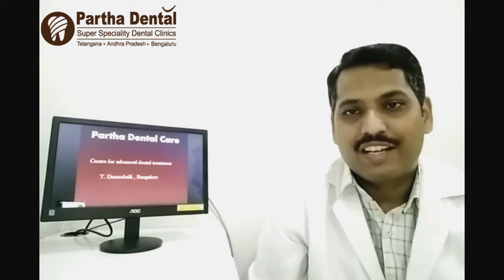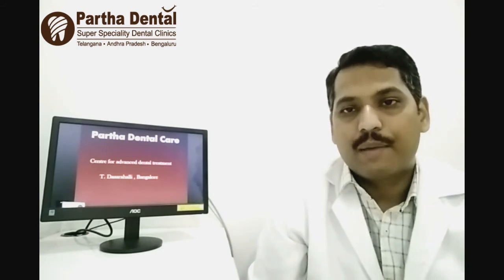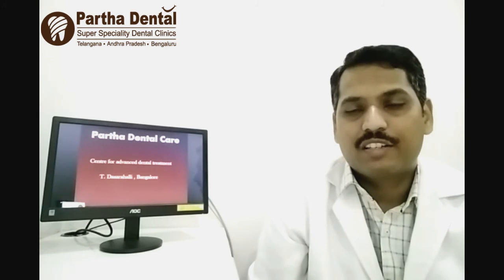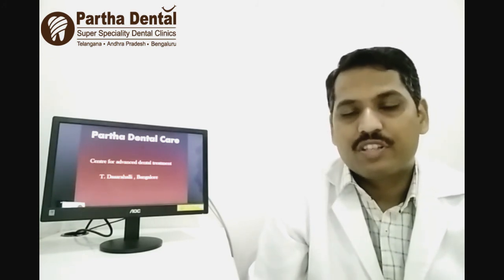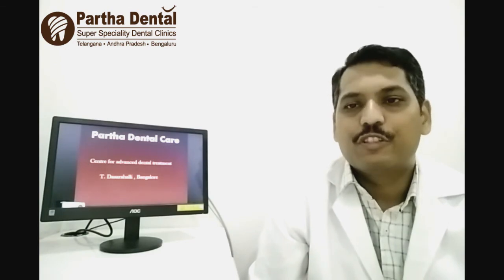So if you would like to know how to close these unaesthetically appearing gaps in between the teeth, please do visit us for your free consultation with our specialists. We would like to help you explore the options available and get you a beautiful smile.